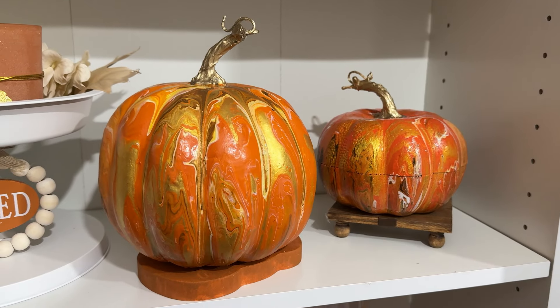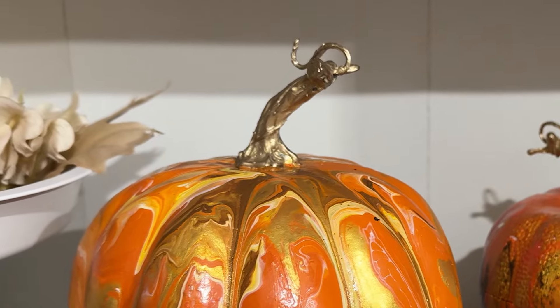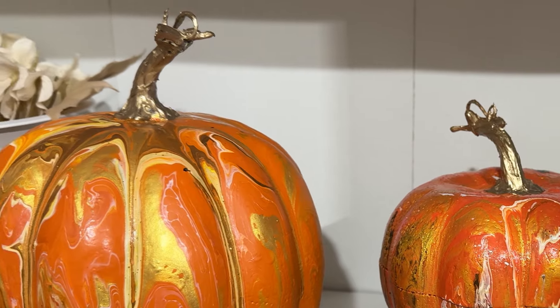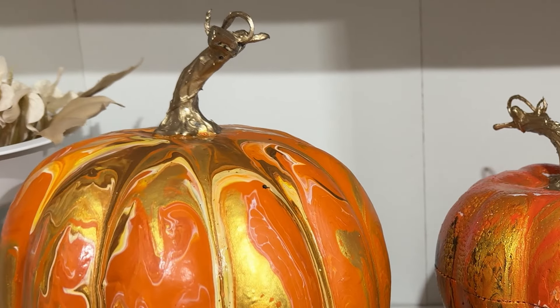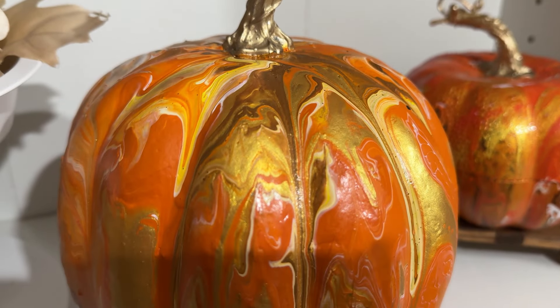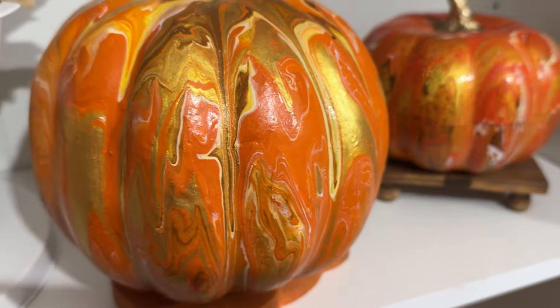I'm really happy with how both of these pumpkins turned out. I used the bigger pumpkin stems I've been collecting — I just collect those when replacing them with a different type of stem. These pumpkin stems were perfect for this project. And I think this is a great example to show you that yes, you can do the same type of project like a paint pour, but they will never turn out just like the craft that you were inspired by.